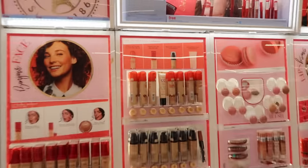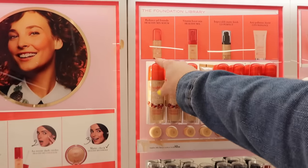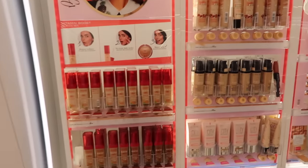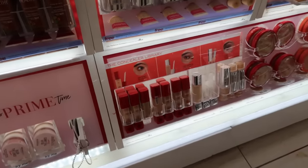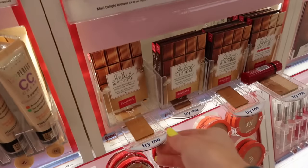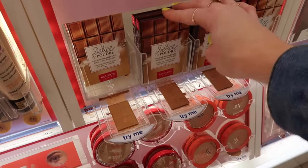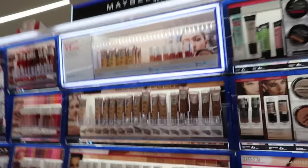So here's Bourjois. I've reviewed this foundation or used it in a video — I'm not a huge fan of this one with the Best of My Skin, but I think this one might be different. Oh wait, it's a concealer — I thought that was a mini foundation. I got really excited for a second. This I've been wanting to try forever — it's in like the chocolate bar packaging.